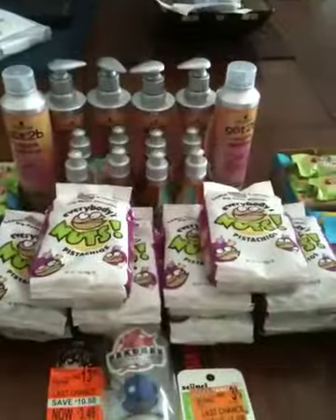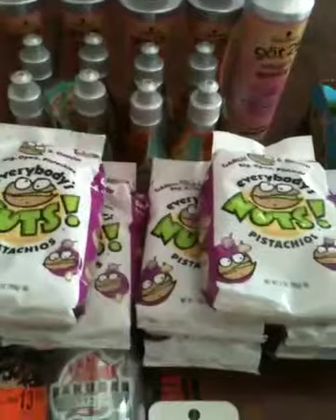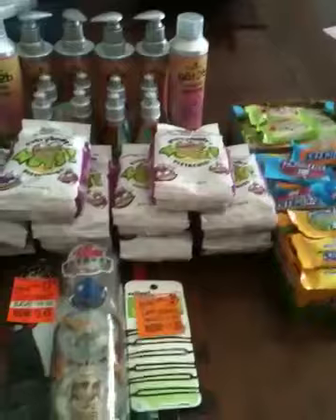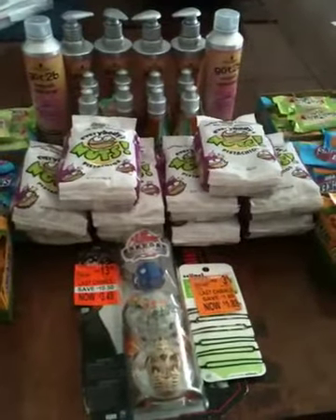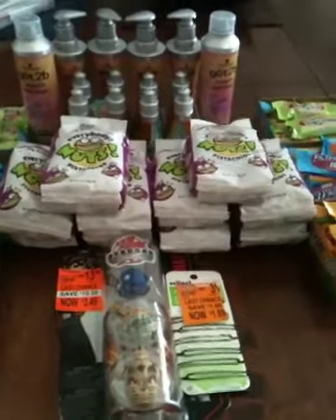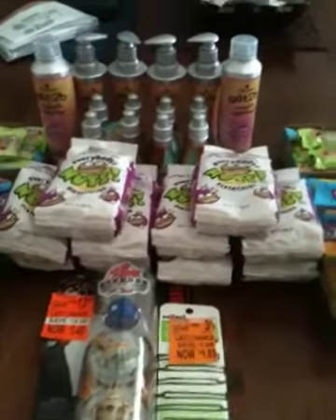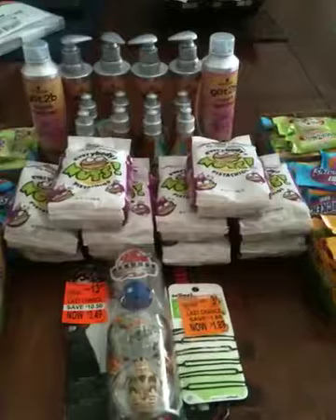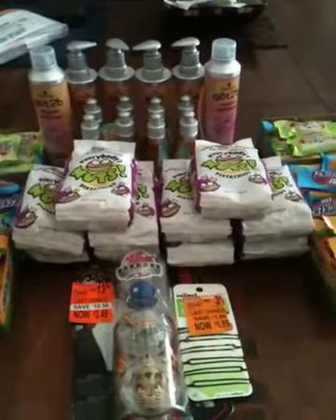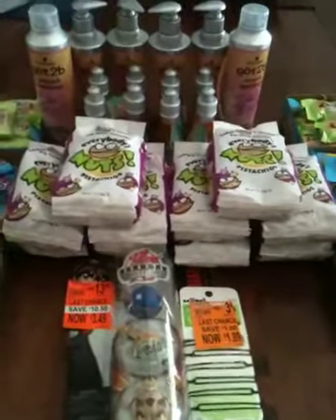I was able to catch some more of those Everybody's Nuts pistachios — the garlic and onion pistachios — which me and my man have decided are our favorite. They are on clearance at most places for $1.24. Unfortunately, at the one I went to, they had them for $2.49, but I did have coupons bringing them down to $1.49. I would have preferred the $0.24 price, but I was just happy to find them because I've been going into tens and twenties of Walgreens and only found them in one other location.